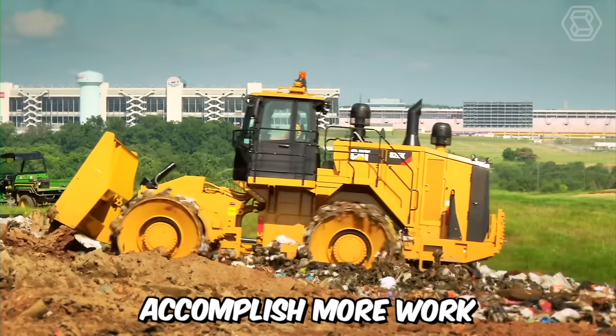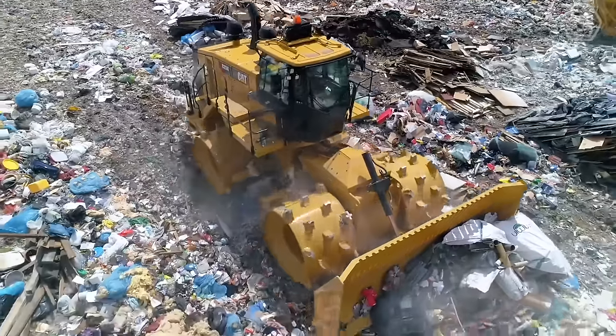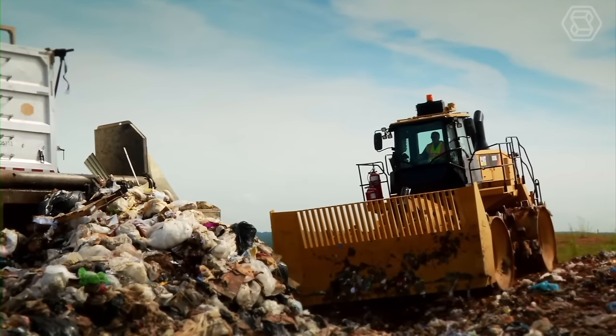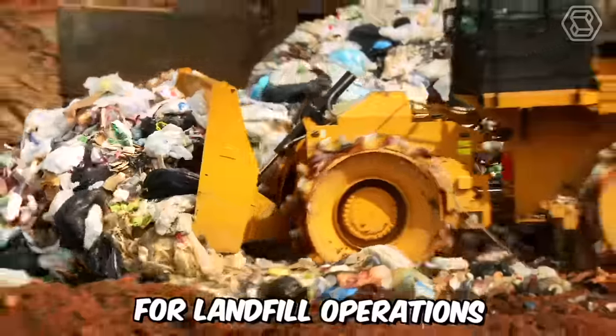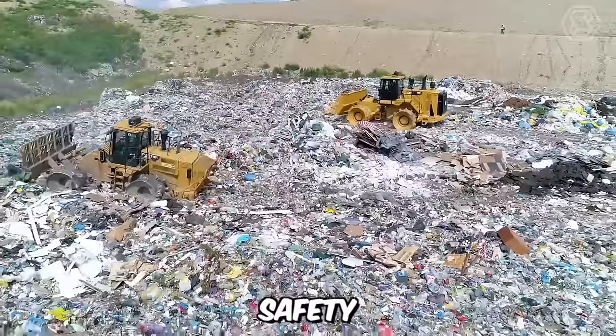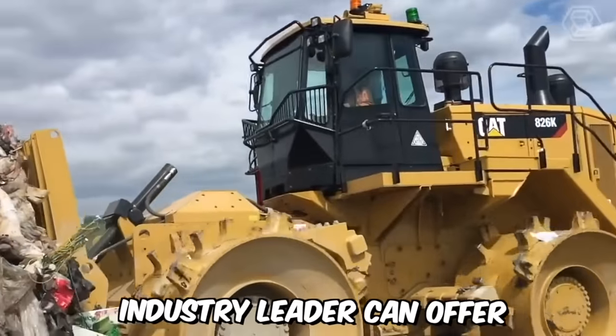Now you can confidently accomplish more work with less expenditure with the Caterpillar 826K Landfill Compactor. Specifically designed for landfill operations, this machine can deliver high-level reliability, productivity, safety, and operator comfort that only a 35-year industry leader can offer.